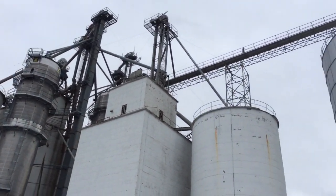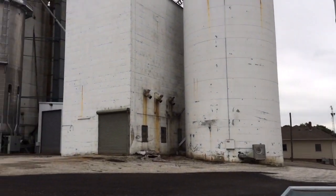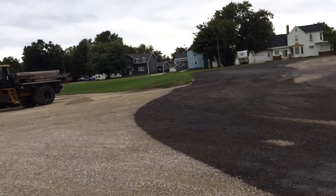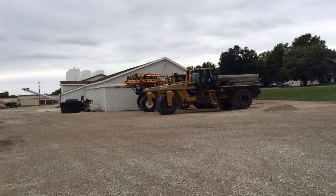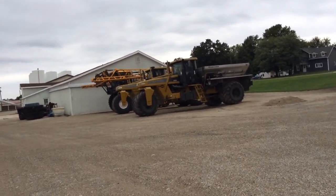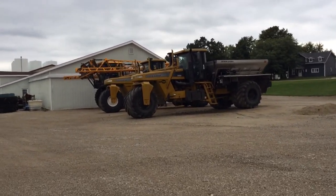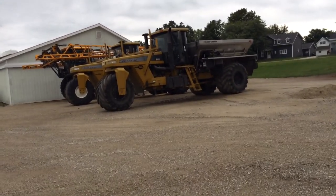Well, you don't see grain elevators like this in Washington State, and you don't see tractors like this out there either. Well, maybe eastern Washington, I suppose, but this is kind of new to me.